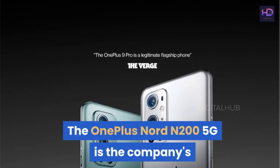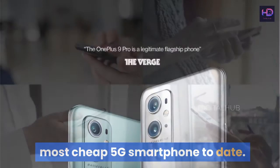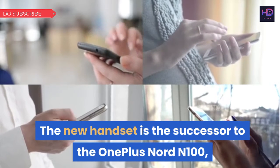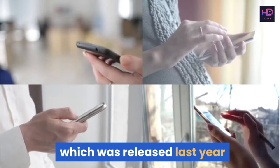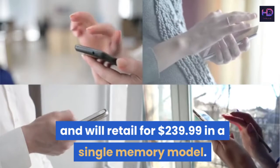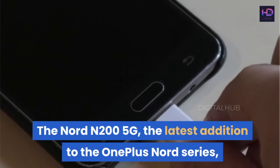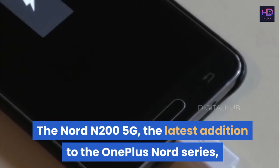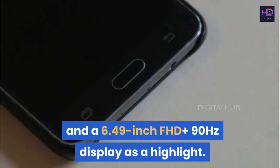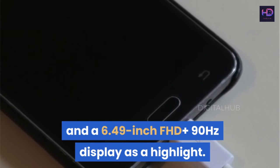The OnePlus Nord N200 5G is the company's most affordable 5G smartphone to date. The new handset is the successor to the OnePlus Nord N100, which was released last year, and will retail for $239.99 in a single memory model. The Nord N200 5G, the latest addition to the OnePlus Nord series, features a 5000mAh battery and a 6.49-inch Full HD Plus 90Hz display as highlights.